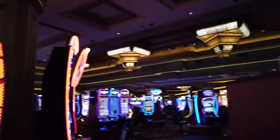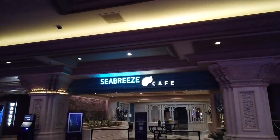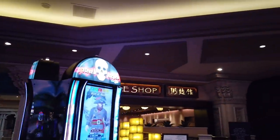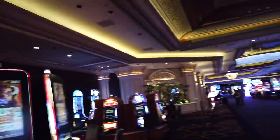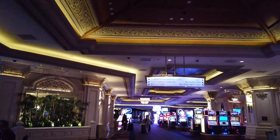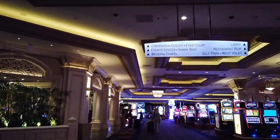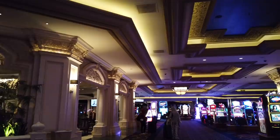The casino is a little quiet today because it's a Wednesday morning and a lot of things aren't open. For example, the Seabreeze Cafe and the noodle shop are both closed right now. But this is usually a good place to get some good eats. They also normally have the Mandalay Bay Buffet, but due to COVID, that is also closed.